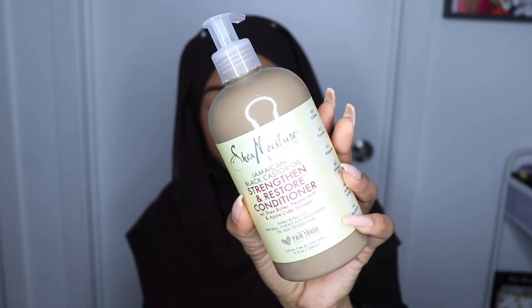Here's the hair care. I went to the Shea Moisture booth and took a picture — I had to post a picture on my story. If you guys follow me, make sure to follow me on Instagram at rxfiqah — that's R-X-F-I-Q-A-H. I got the Jamaican Black Castor Oil Strengthen and Restore Conditioner for free. So I'm going to have lots of hair products for a little bit.